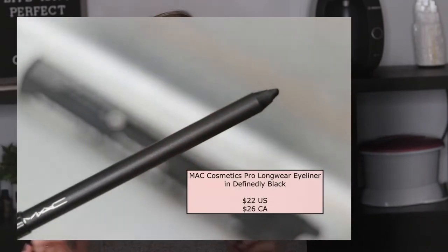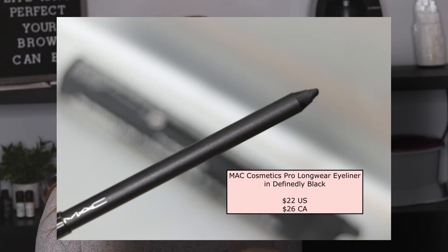I'm going to quickly show you some products I've used before that are repurchases. The first one is the pro longwear eyeliner in Definitely Black. I did a thick swatch so you can see it is definitely a deep black with a nice creamy texture. I love their pro longwear eyeliners — that's a good one to stock back up on.